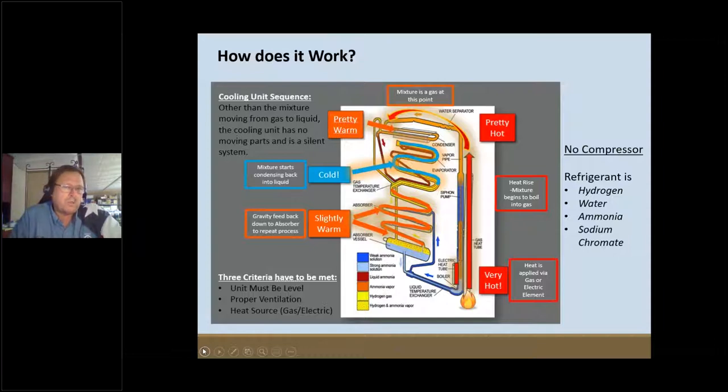The refrigerant consists of hydrogen, water, ammonia, and sodium chromate. The water, hydrogen, and ammonia are actually what we use, metered through coils and tubes on the back of this refrigerator. In certain areas more ammonia is introduced; other places more hydrogen. We also run some of these gases through an orifice — going from high pressure through a small hole — and when it reaches that bigger chamber past the restriction, the pressure drops.